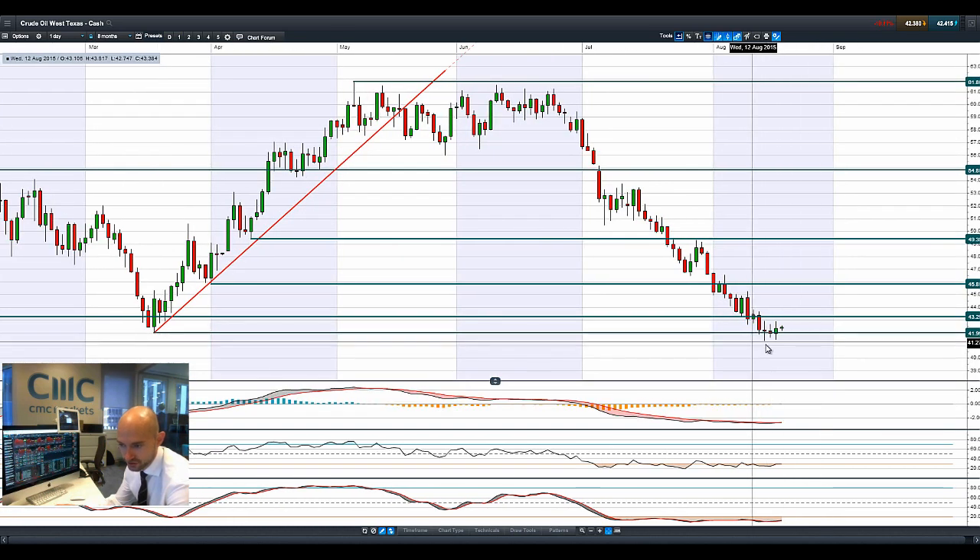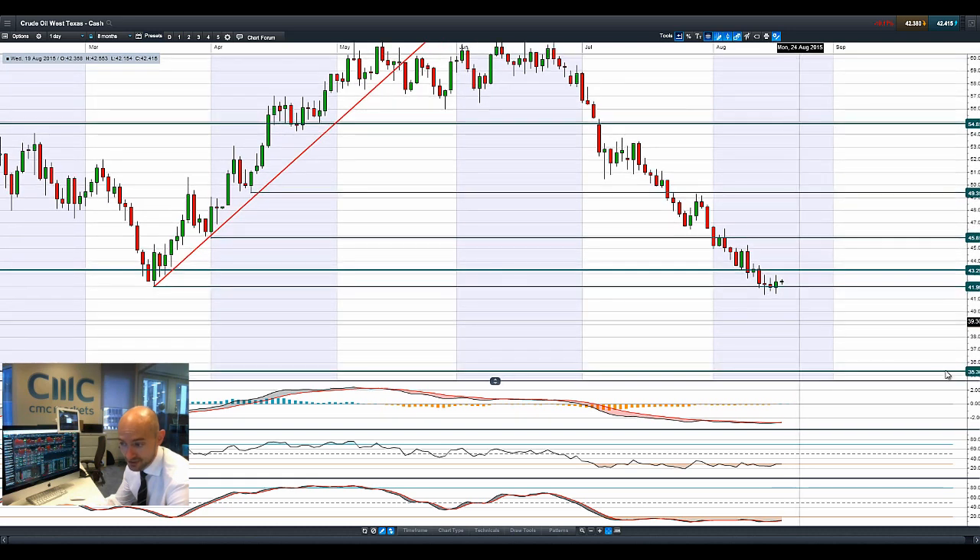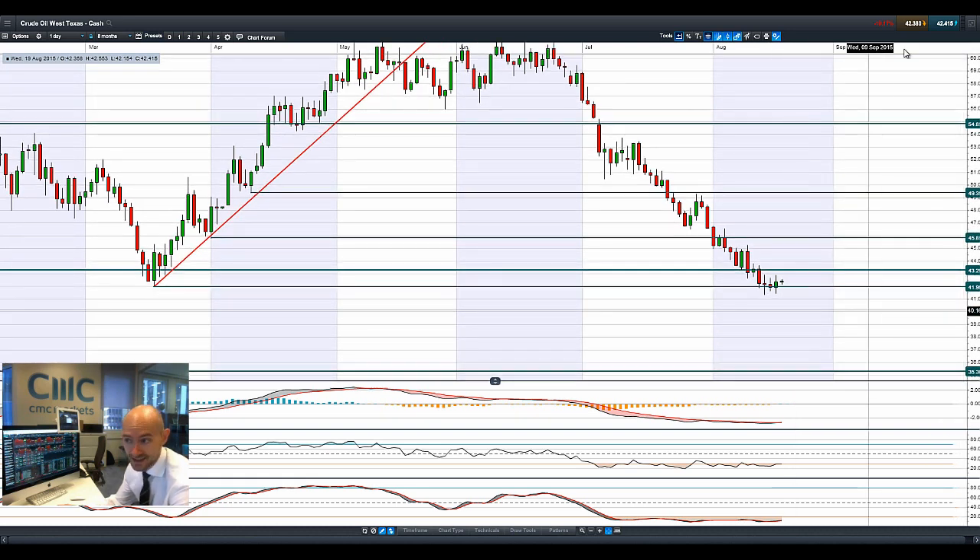Moving on to West Texas crude, it had a modest bounce — you can just see the tips of these candles, which could be a tweezer bottom. But to be honest the fundamentals aren't going to change anytime soon, so the pressure is still on here. 42 dollars looks to be a significant potential support level, and it hasn't closed with any momentum to re-challenge the potential 35-dollar level reached at the height of the credit crunch.